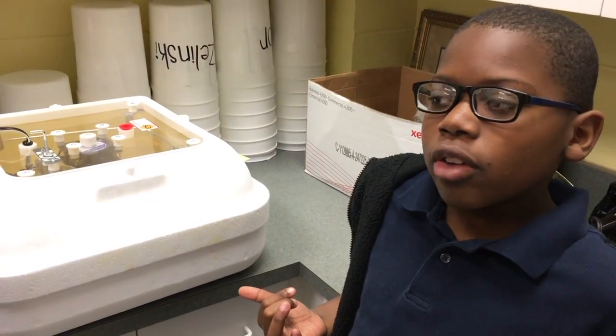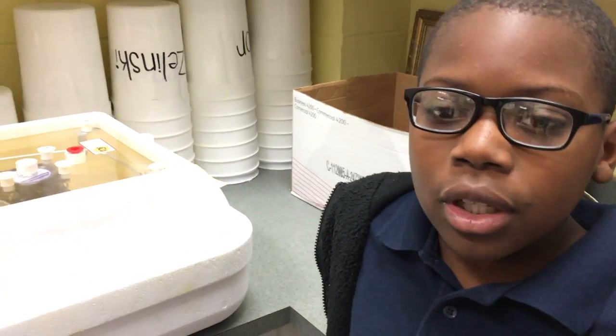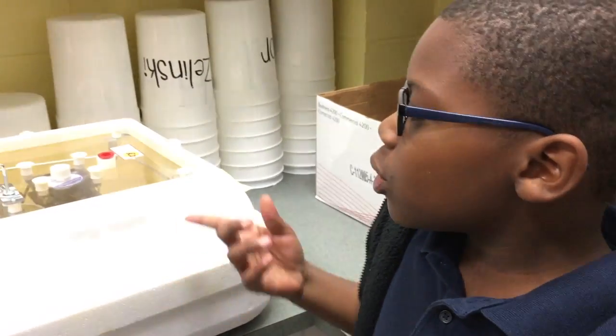The incubator is where we've been hatching them for 21 days. Some of them are two weeks old, and these ones haven't hatched yet.